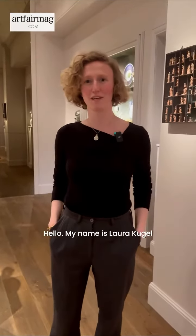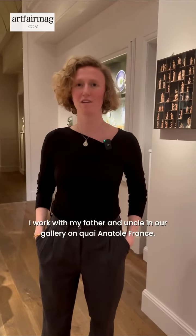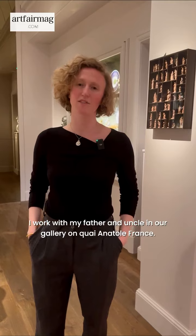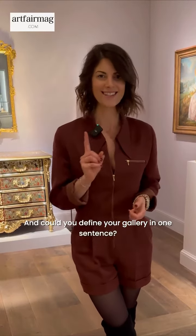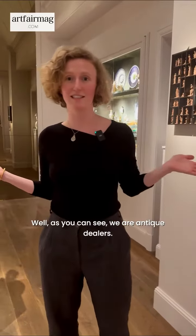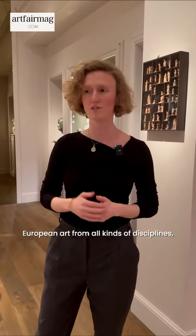Hello, my name is Laura Kugel and I'm the sixth generation dealer from Paris. I work with my father and uncle in our gallery on Canada France. We are antique dealers — specialists in pre-20th century European art from all kinds of disciplines, from furniture to decorative arts to painting and sculpture.